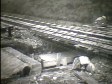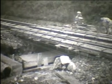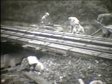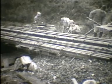Ugyancsak a felépítmény fektetését megelőző évben kell a hidak esetleges átépítési, javítási munkáit is elvégezni. Nyílt áteresz hézag nélküli vágányban nem maradhat, azokat át kell építeni.